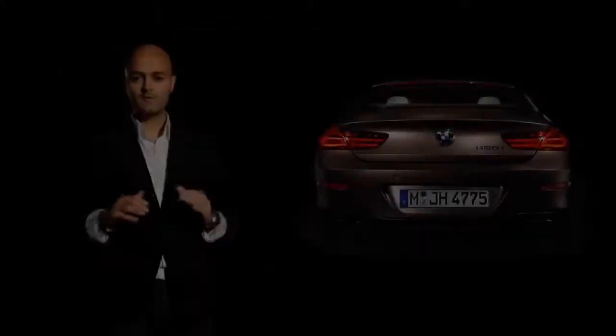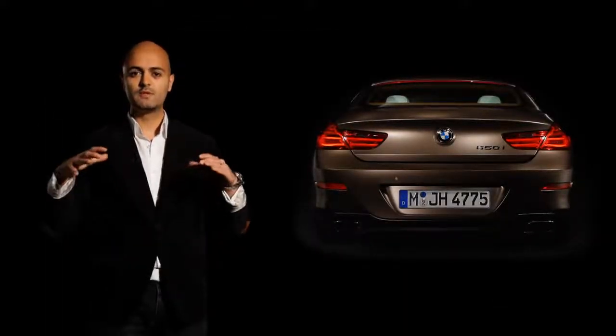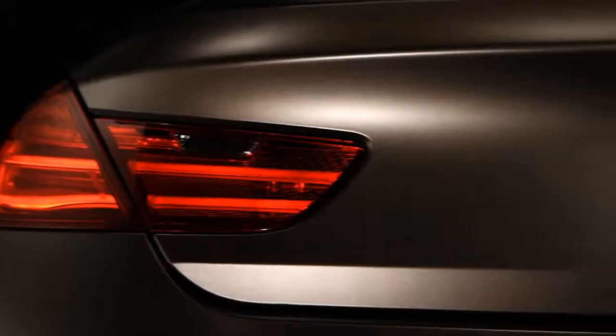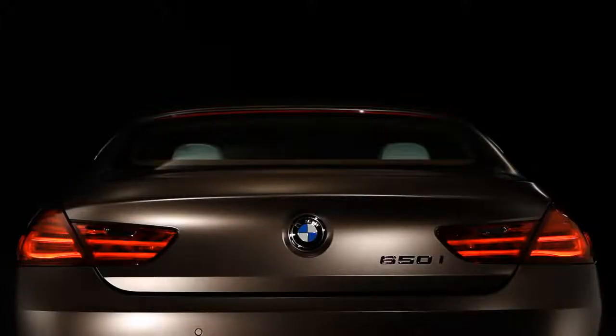The rear of the car has a great stance created through the muscular form above the wheel arches. A further important graphical element is the rear light, which is full LED. Together with the white third brake light above the rear window, we have the sporting flare and the agile appearance of the new BMW 6 Series Grand Coupé.